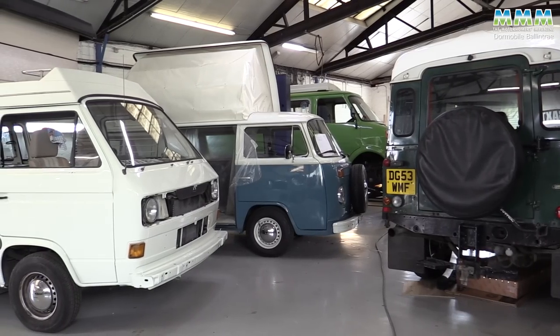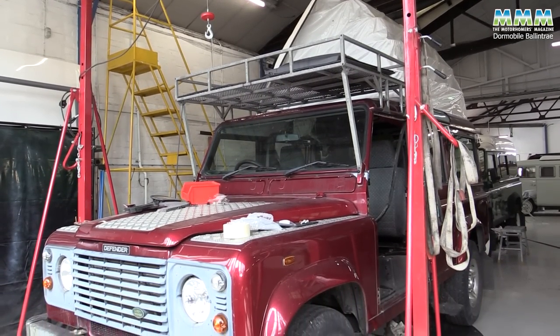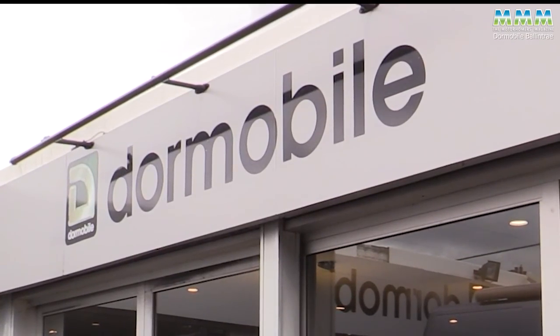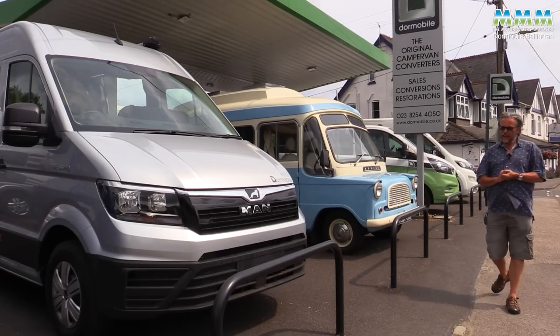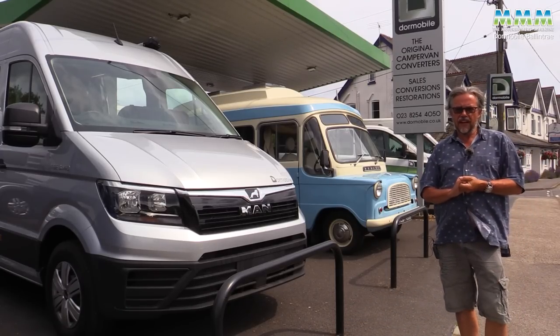They also build on the Ford Transit Custom, the Peugeot Boxer, the Land Rover Defender — the old classic Defender — and now on the MAN.